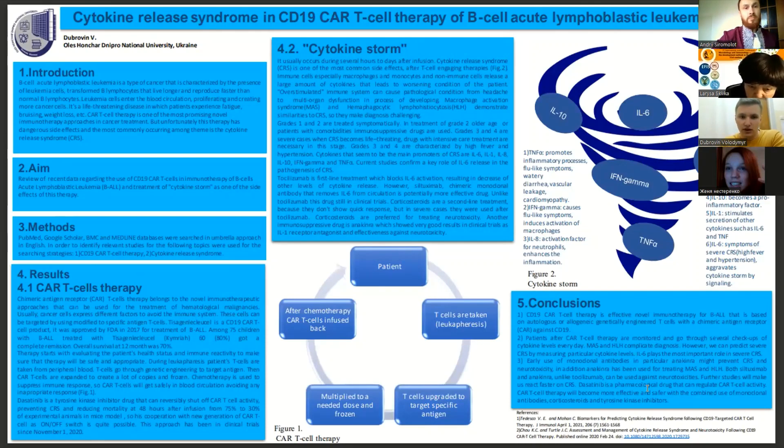Tisagenlecleucel, or Kymriah, is a product based on CD19-directed genetically modified autologous T-cell immunotherapy, which proved to be effective and in 2017 was approved by the Food and Drug Administration for treatment of B-cell acute lymphoblastic leukemia.